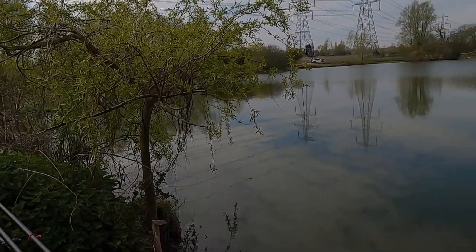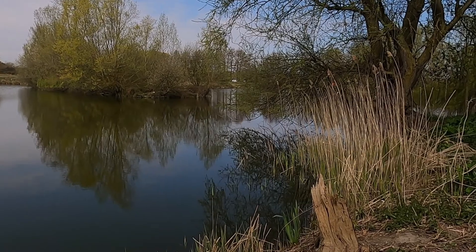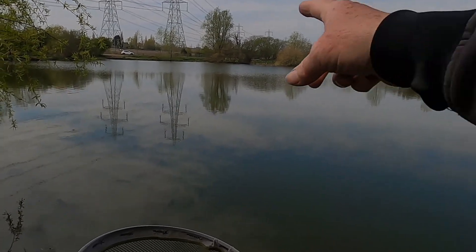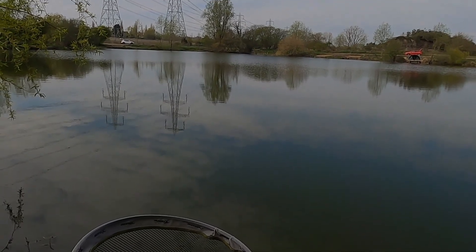I felt two little roach on, and over on the edge of them reeds over there I felt a roach on as well, and that's about it. So that's very quiet today. There's a few carp moving around on the surface, all over the lake but nothing's showing. I might have to try a different method.